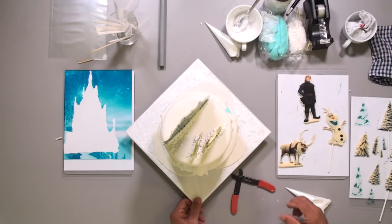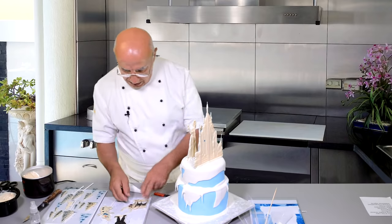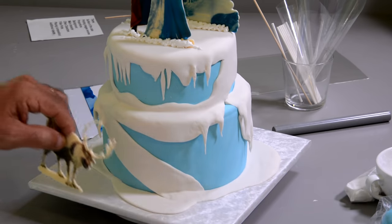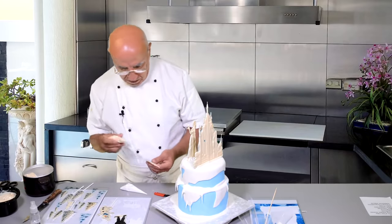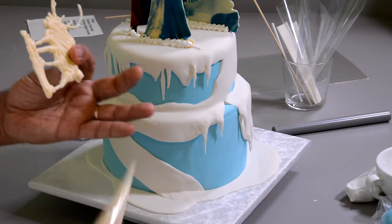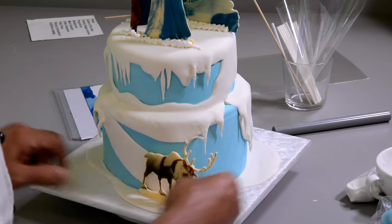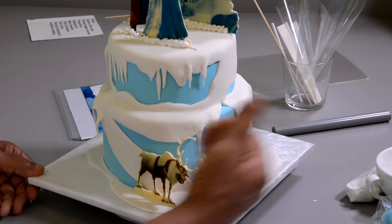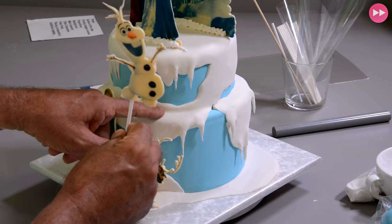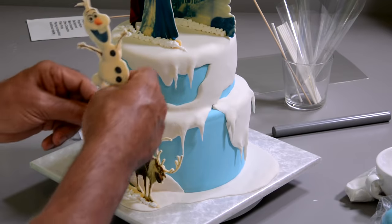Next, I'll place the reindeer around the edge, but not stuck to the cake surface — more standing in front. I just need a little chocolate on the base and on the bottom here, that's good enough. Chocolate here, chocolate there, and stick. It adds dimension without putting it directly on the cake. A little bit of snow around those contact points. This stick is long enough to poke in like this.